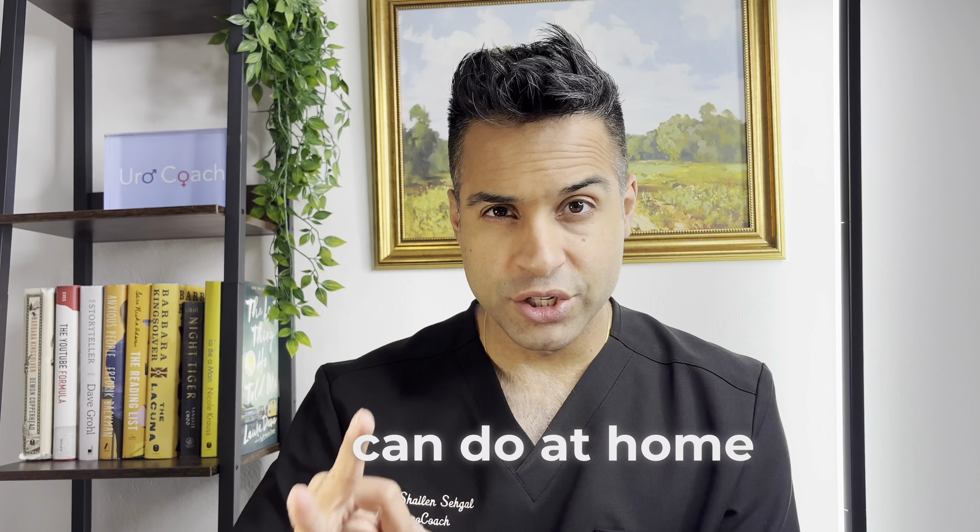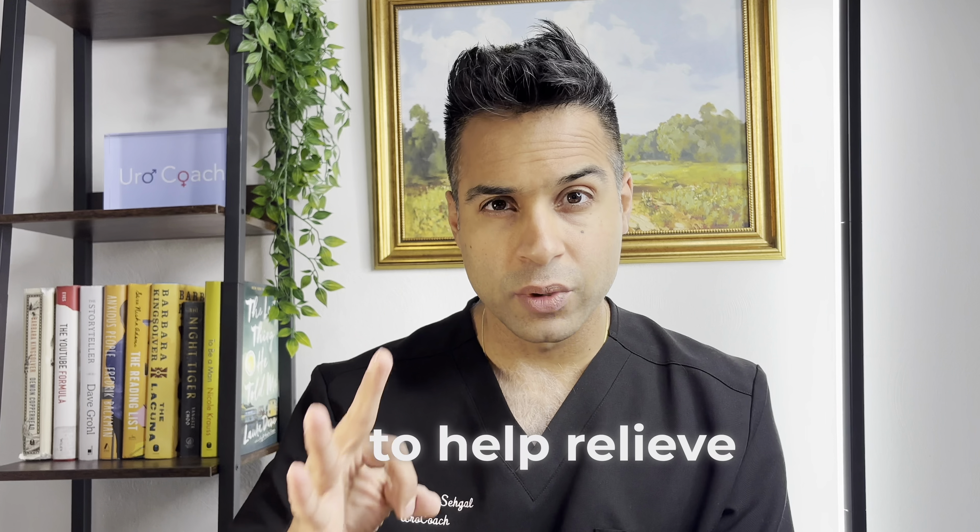Your testicles hurt and it's driving you crazy. I'm going to tell you three tips that you can do at home starting tomorrow to help relieve the discomfort.